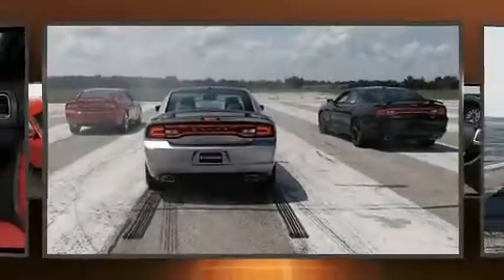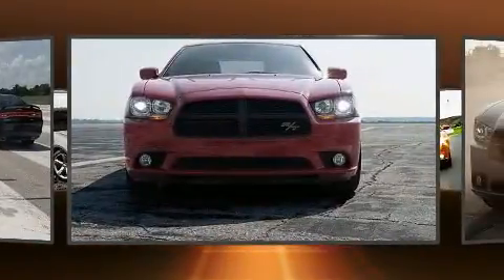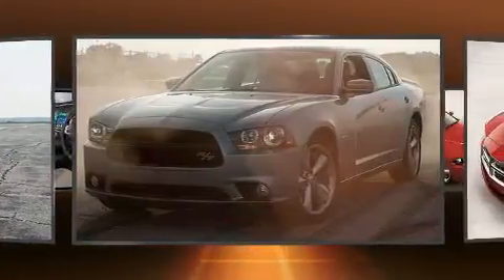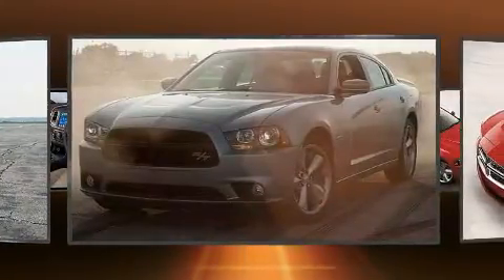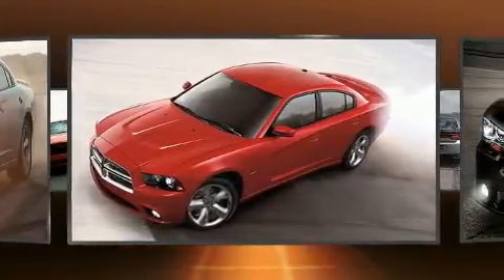Here's a great deal on a 2014 Dodge Charger. This four-door, five-passenger sedan still has less than 80,000 miles. Smooth gear shifts are achieved thanks to the refined six-cylinder engine, providing a spirited yet composed ride.